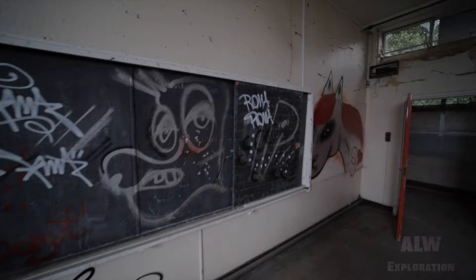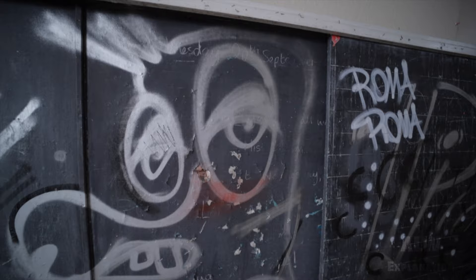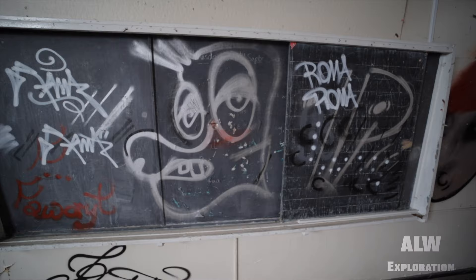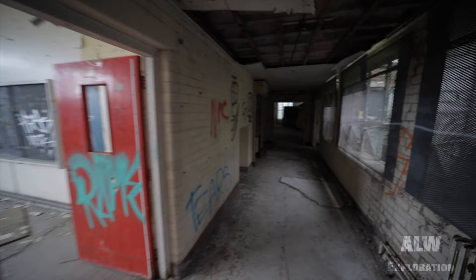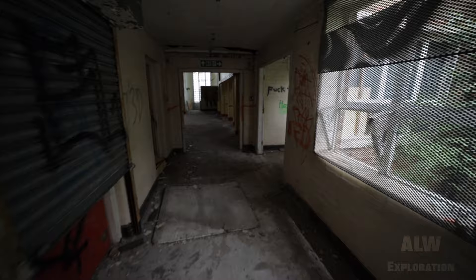Wednesday the 20th of September — still writing on the board from when this was a school. Then I believe we got to about here when we came upstairs the other way.